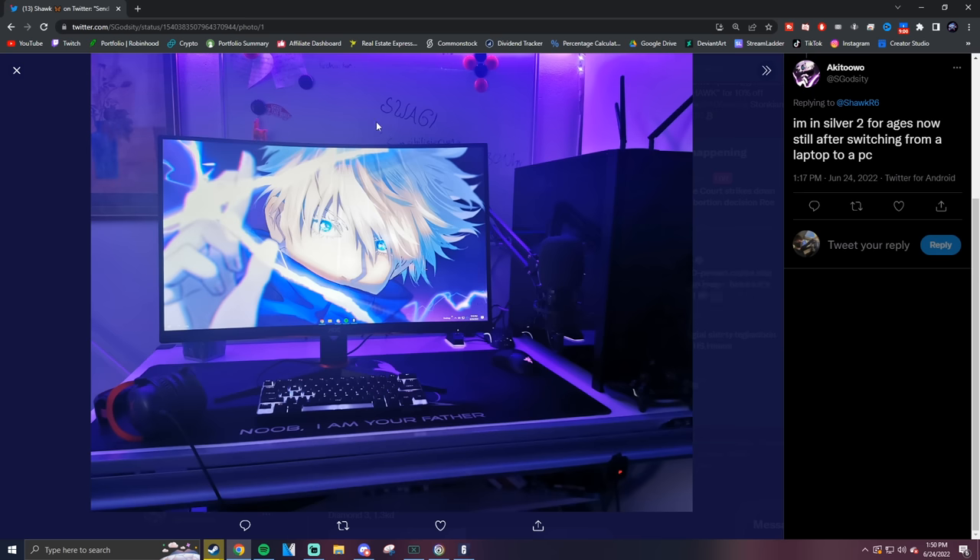Diamond 2 but usually Champ — Oasis has a crazy PC setup. This is really, really nice. I don't even have anything to say about this, it's amazing. This is a dream setup right there.